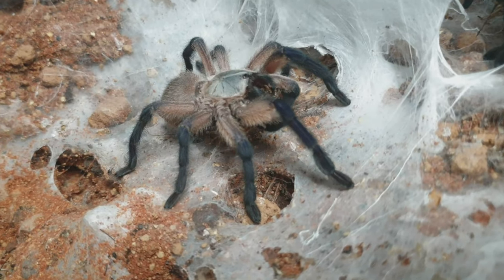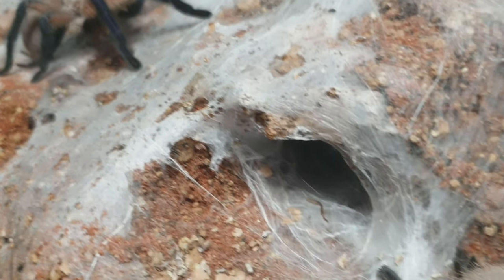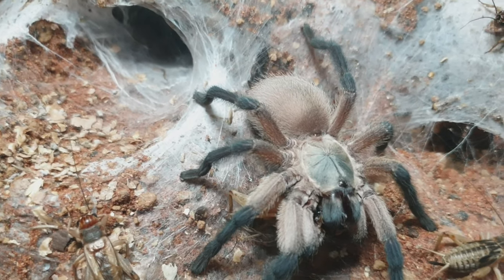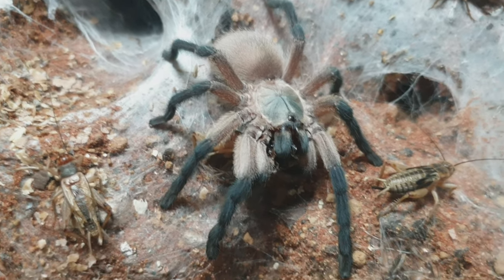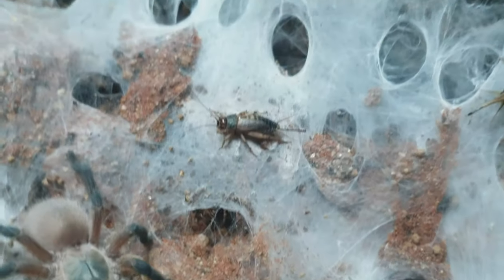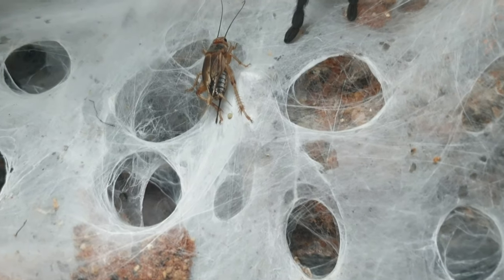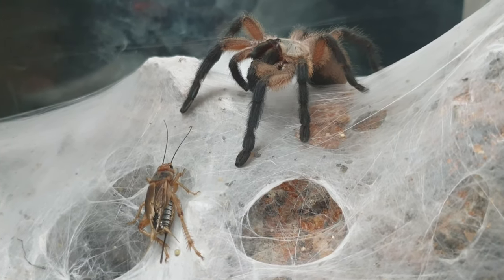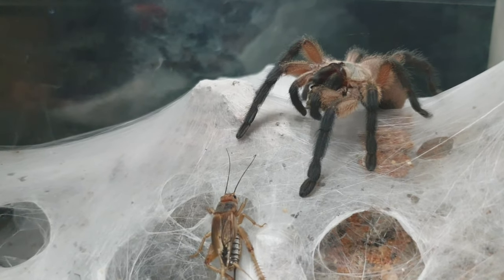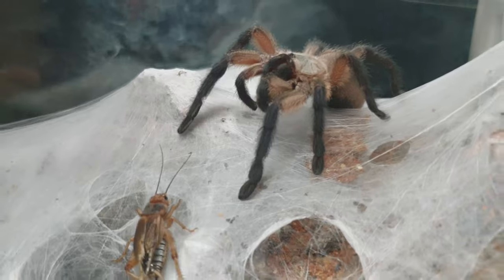Despite this being a baboon species, which tend to be very defensive, the M. balfouri, although can show times of threat postures, tend to be more docile. Although it's still not recommended to handle these as they are an old world species and do possess fairly potent venom, they tend to be more chilled out than a lot of the other baboons, and they certainly mellow out as they get older.